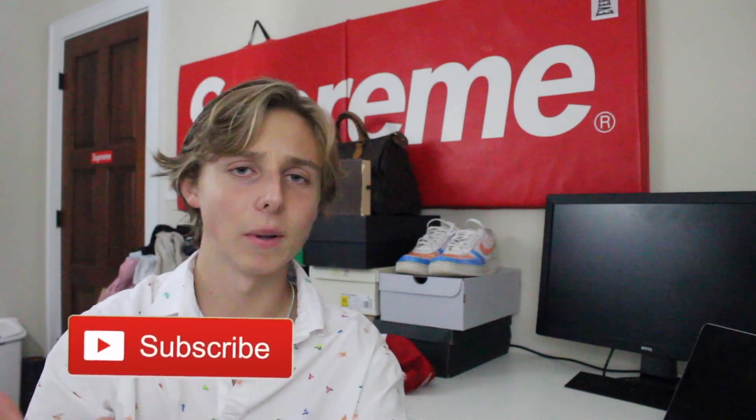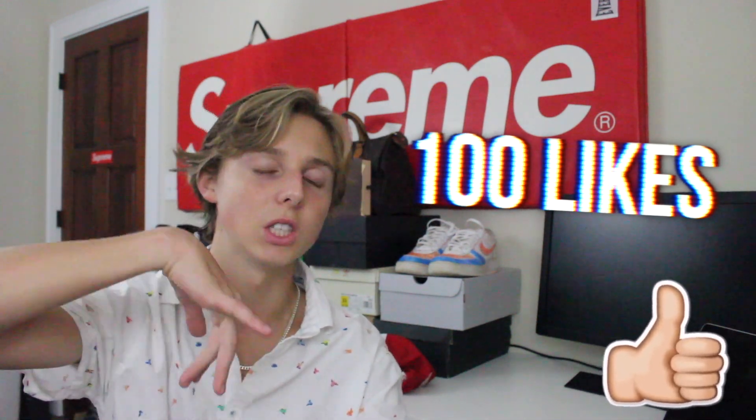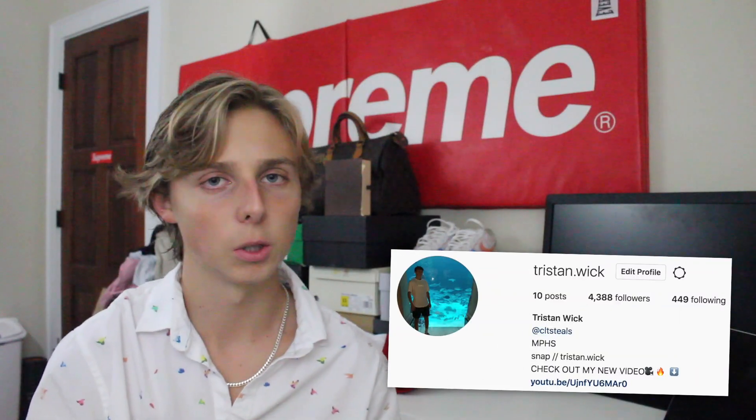I want to bring you guys another reselling video. I hope you guys enjoy this. If you want more content like this, please subscribe and drop a like. Also comment below and follow me on Instagram — the links are in the description. We're gonna get into this reselling video and I'm gonna teach y'all some step-by-step methods.